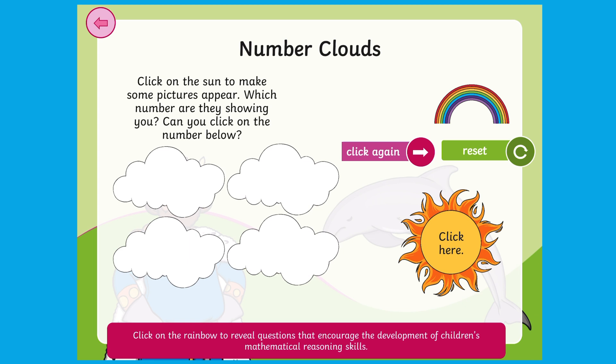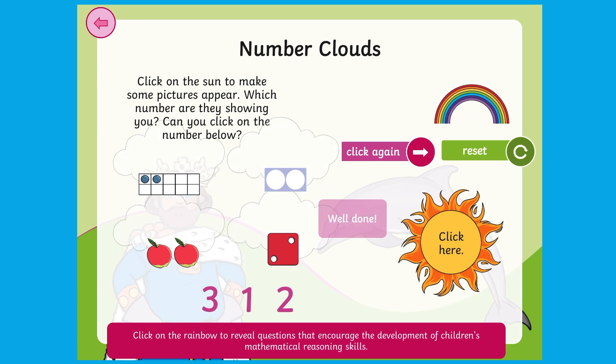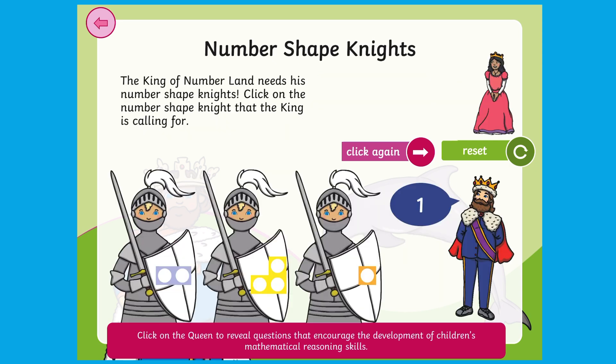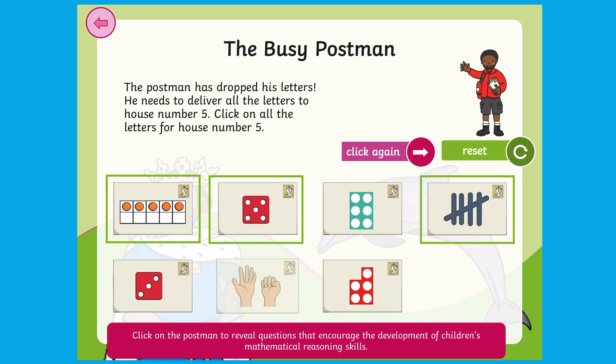Some of the games show different representations of number, such as number shapes or dice spots. Can children recognise the amount that all of the representations are showing and find the matching numeral? Can they make that amount in different ways for themselves? Can children find the correct number shape to match a given numeral?